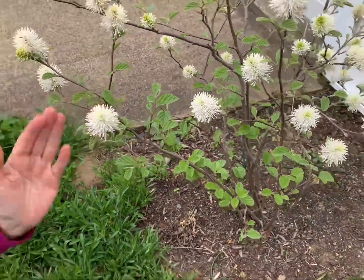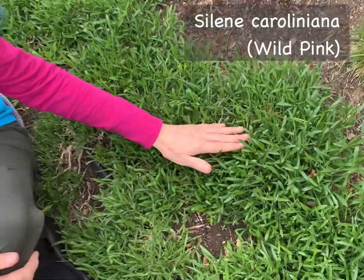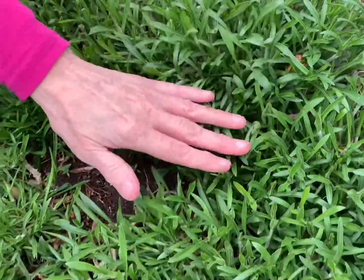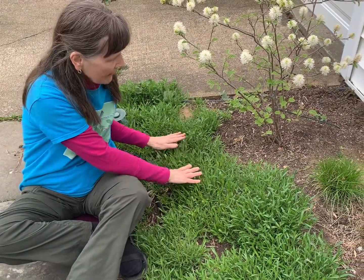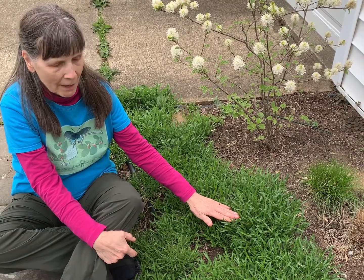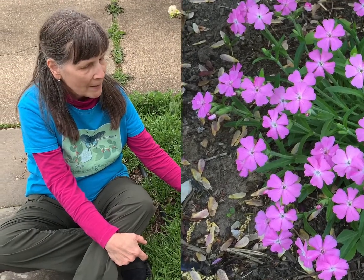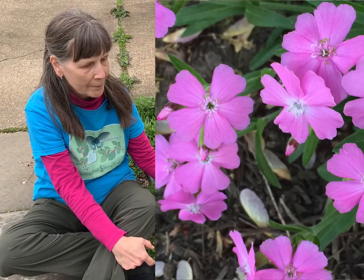Spreading underneath my Fothergilla shrub is the third native ground cover I'd like to introduce you to: Wild Pink, Silene caroliniana. It has evergreen foliage that's really freshening up right now. This particular border began as three distinct clumps, and you can see how nicely it's spreading out. There aren't any signs of the buds yet, but very soon this plant will be blooming on into May. It has lovely deep rosy pink flowers — again, another great early nectar source for our pollinators. This plant grows in sun to part shade and is also somewhat tolerant of dry soil, looking very lovely as a border plant.